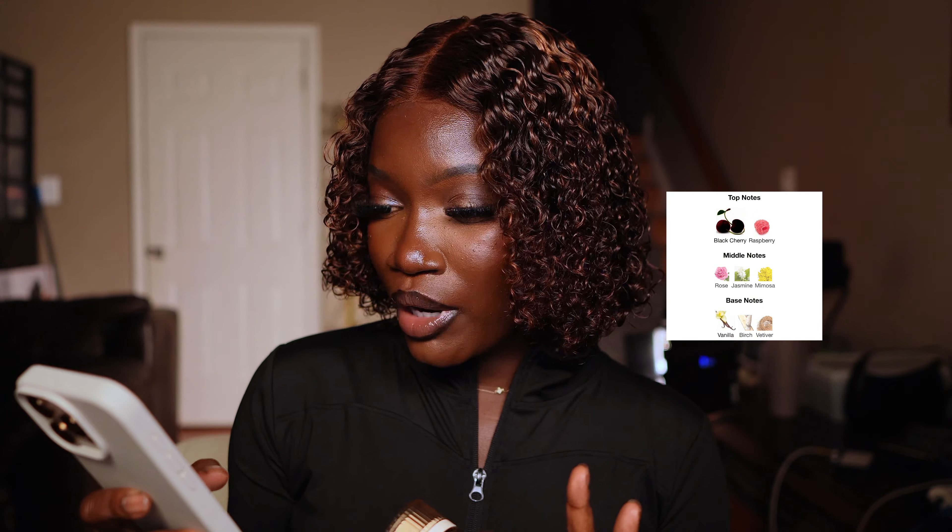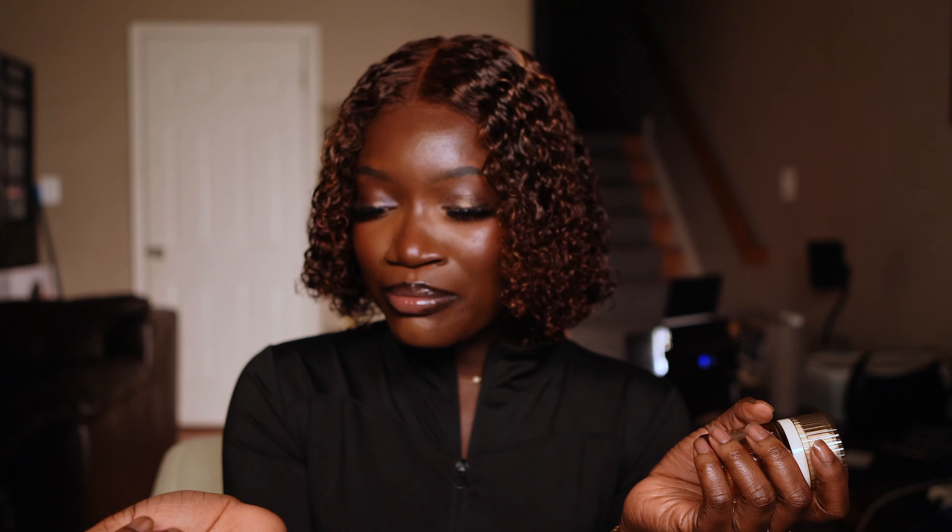Tarte Deco has notes of black cherry, raspberry, rose, jasmine, mimosa, vanilla, birch, and vetiver. This is the most realistic impression of cherries in a cherry fragrance that doesn't smell like toffees or a fizzy drink — it smells so realistic. I sprayed this on my hand and it was all I could smell the whole day. It projects, and when it dries down, it dries down into a beautiful, powdery cherry rose situation. I'm so obsessed — why isn't this viral? It smells so good.